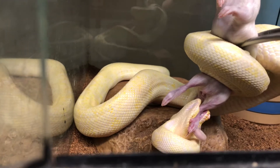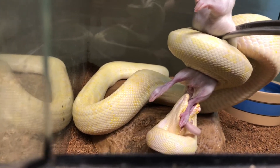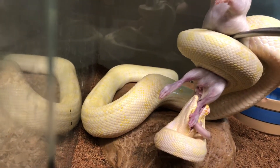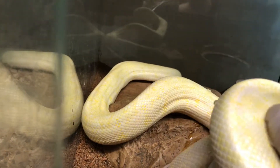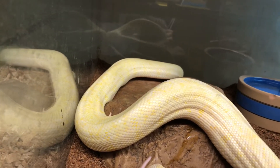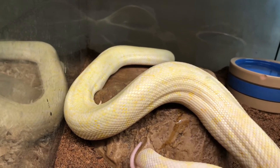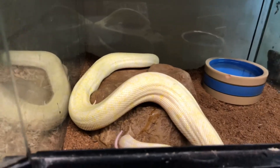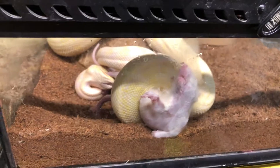A lot of people actually find regular albinos to be nicer looking than the Sun Glow caramel albinos, because basically a lot of the contrast gets washed out. It's essentially an orange and yellow snake, and the white kind of becomes a faded orangey color on these guys. He shed recently, so this is about as good as he's gonna look, but from far away he just looks completely yellow.